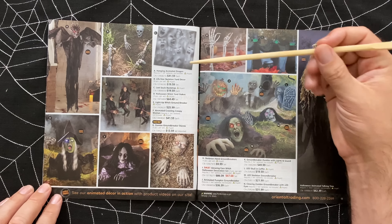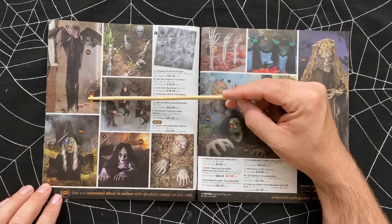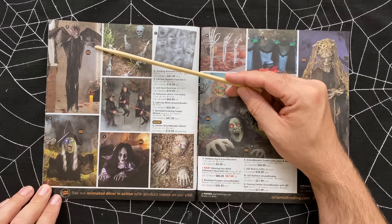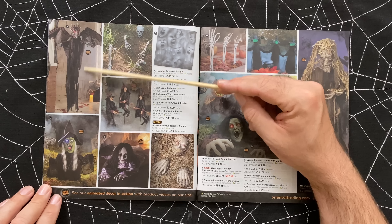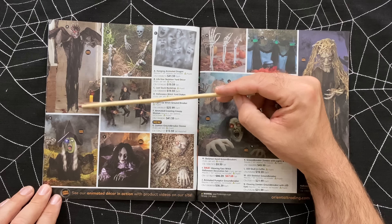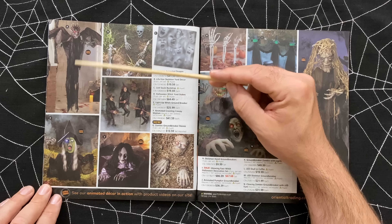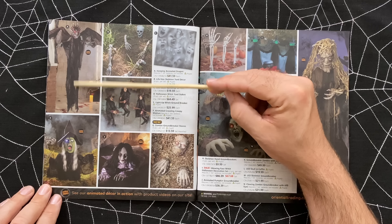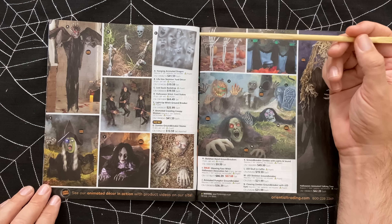What is that? A hanging animated dragon. Dragons are becoming popular for Halloween now. I don't much care for them, and I certainly don't care for this hanging prop because I don't know what this whole thing is - it doesn't look like a dragon to me. A dragon should have a body with a tail. This just looks like a person with some sort of strange head thing going on.